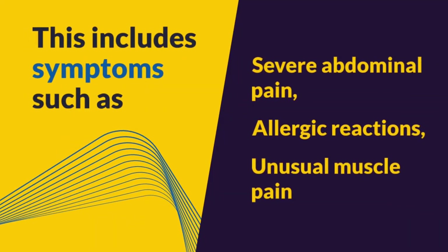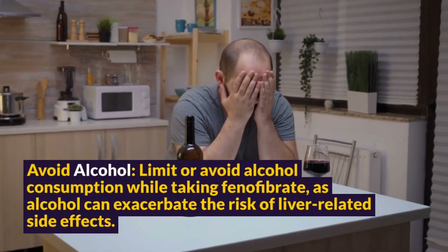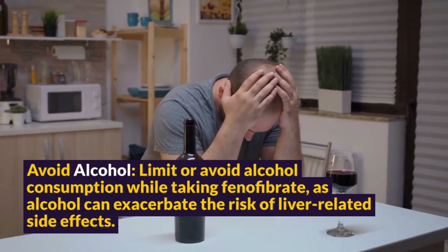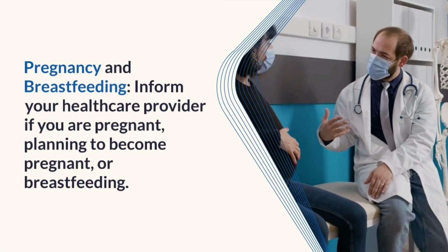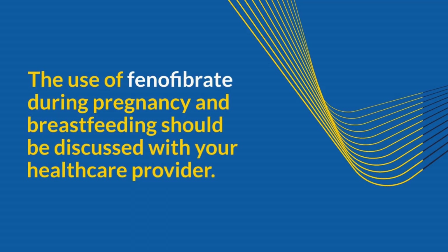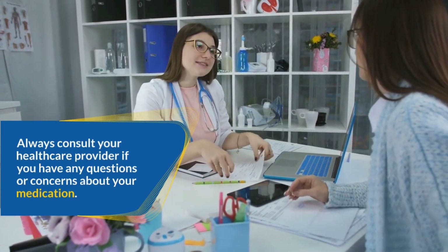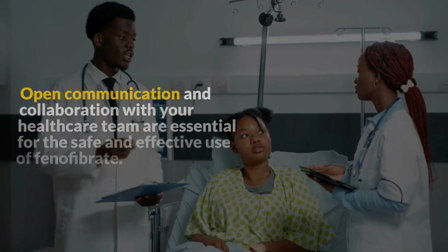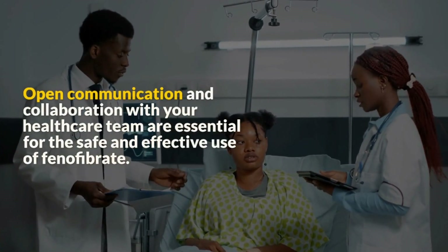This includes symptoms such as severe abdominal pain, allergic reactions, or unusual muscle pain. Limit or avoid alcohol consumption while taking Fenofibrate, as alcohol can exacerbate the risk of liver-related side effects. Inform your healthcare provider if you are pregnant, planning to become pregnant, or breastfeeding. The use of Fenofibrate during pregnancy and breastfeeding should be discussed with your healthcare provider. Always consult your healthcare provider if you have any questions or concerns, as open communication with your healthcare team is essential for the safe and effective use of Fenofibrate.